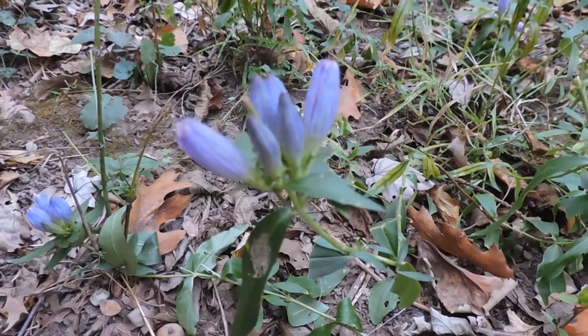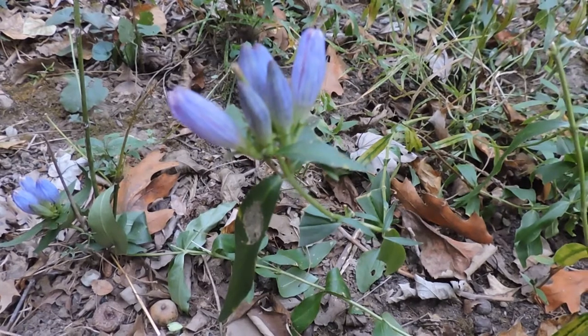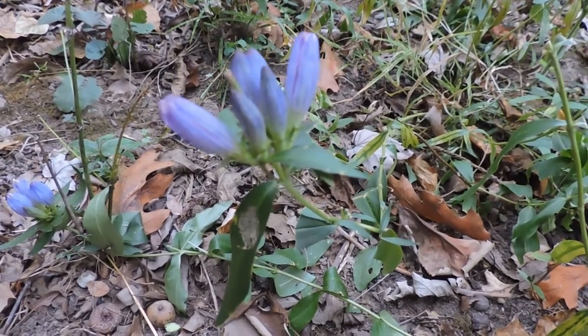So bottled gentian, or closed bottled gentian — an eastern native woodland wildflower found in woodland edges and moist areas.